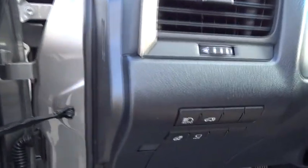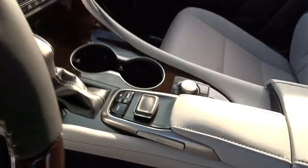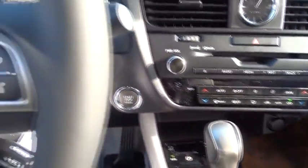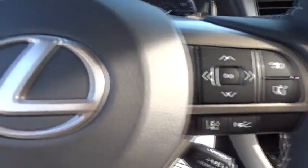Lane departure warning, leather wrapped steering wheel, Bluetooth, power steering, adjustable steering wheel, keyless start, floor mats, cruise control, hard disk drive media storage, and auto dimming rear view mirror.